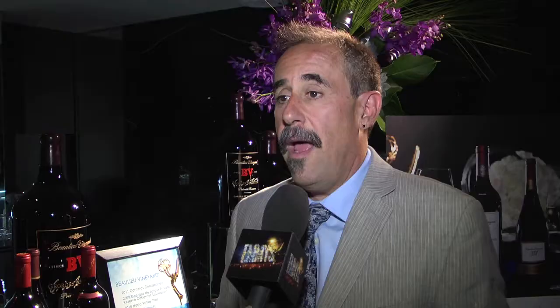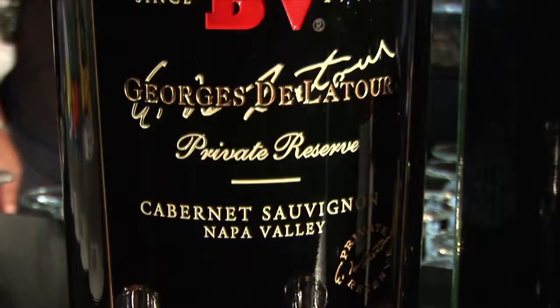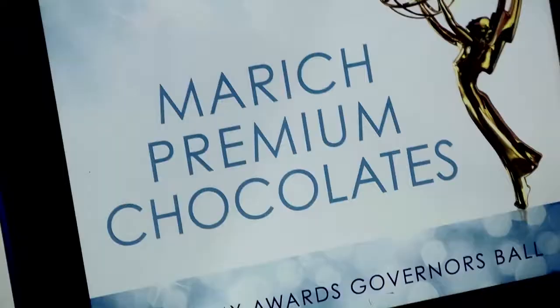We're going to be opening with our 2011 Carnero Chardonnay, and then the main course will be the 2009 Georgia Latour. A great suggestion for hosting that kind of party at home is to grab a bottle of our private reserve and have everyone joining you sign the bottle — it's a great memento and kind of a guest registry of the evening.